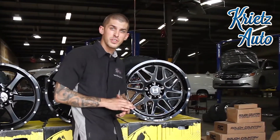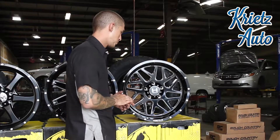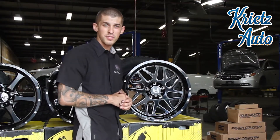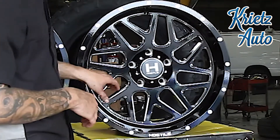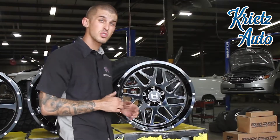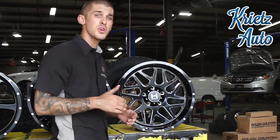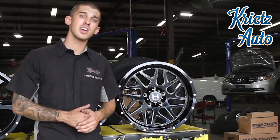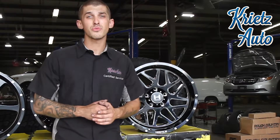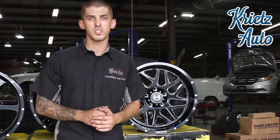The last wheel I'm going to be featuring today is a Hostile Sprocket. This wheel is absolutely amazing. It is a 20 by 10 with a negative 19 millimeter offset, has a nice gloss black finish with a machine front face. They also make this wheel from a 20 to a 24 inch depending on your preference. If you have any questions on the wheels I showed you today or any wheels that you want to order, visit us at 400 Northeast Street, Frederick, Maryland or call us at 301-694-4642.